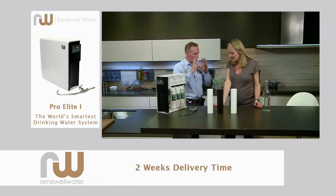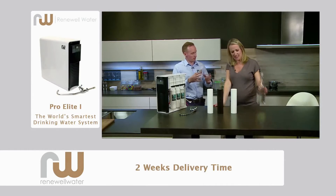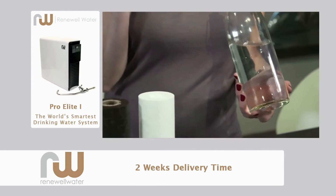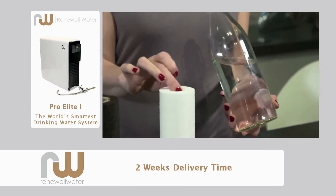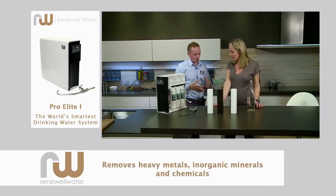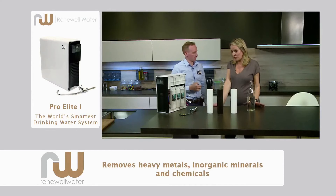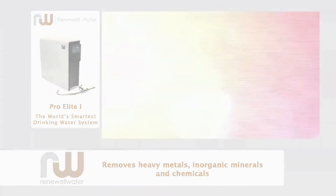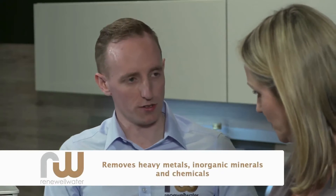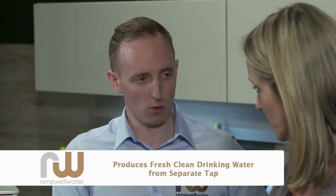Even though water looks clean — if you go to water anywhere in the country it all looks the same, it looks lovely and fresh — it can contain all sorts of harmful contaminants. To the normal eye you can't see these things, but when you put it through filtration, this is what it brings out. So that's what your body's dealing with on a daily basis — whether it be chlorine, fluoride, lead, large sediments, algae, whatever is actually in your particular water. That's what you're drinking on a daily basis.